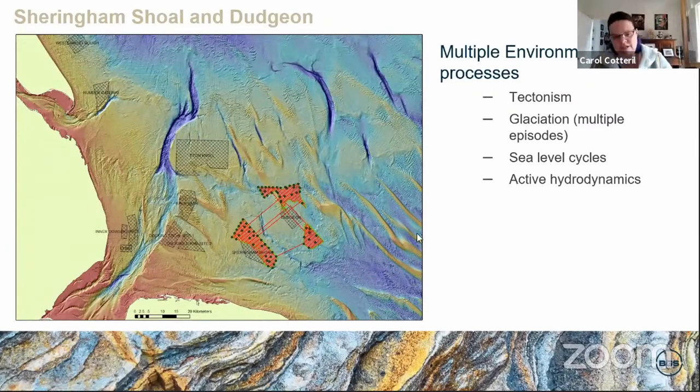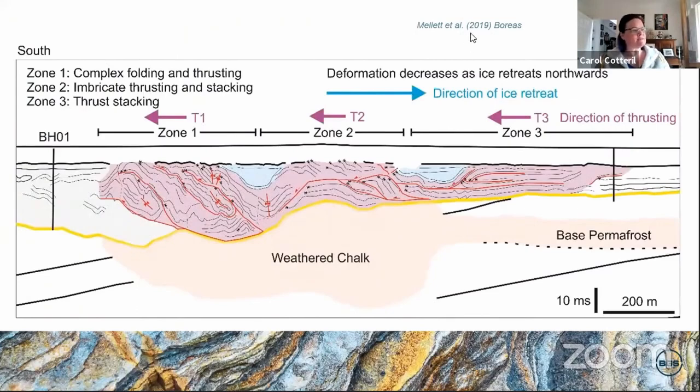I want to quickly step to Sheringham Shoal and Dudgeon now, to try and prove that Dogger Bank isn't an anomaly and that we can plot these same things throughout. Looking at work produced by Claire Mellett, published in 2019 — across Dudgeon you've got this glaciotectonised unit. You can get the direction of ice retreat and the direction of thrusting. But this also goes back to the weathered chalk — in some places it comes right up to surface, and a lot of our information about more recent environments has actually been scoured away by these ice sheets.